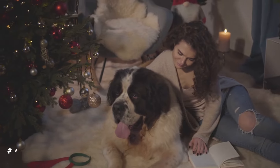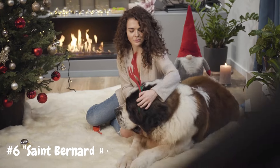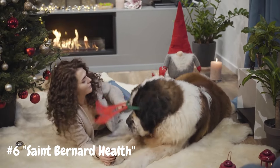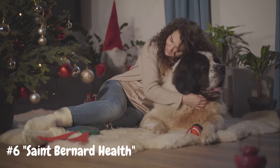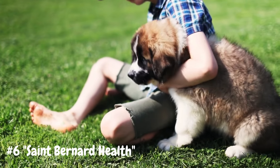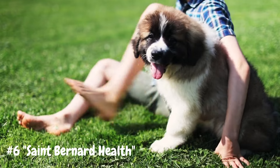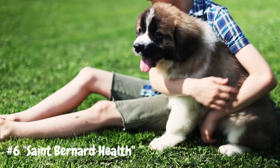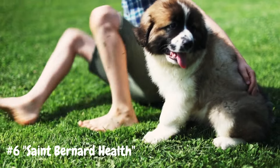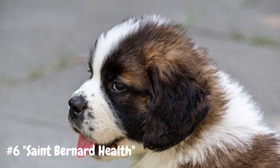Number 6: St. Bernard Health. Like all breeds, St. Bernards are prone to certain health issues, including hip and elbow dysplasia, bloat, and heart conditions. Responsible breeders screen their breeding stock for these hereditary conditions to reduce the risk of passing them on to offspring. Proper nutrition, regular exercise, and routine veterinary care are crucial for maintaining the health and well-being of St. Bernards. Owners should monitor their dog's weight and be mindful of signs of joint pain or discomfort, as excess weight can exacerbate orthopedic issues. Early detection and intervention can help mitigate the effects of certain health problems and improve the overall quality of life for St. Bernards.